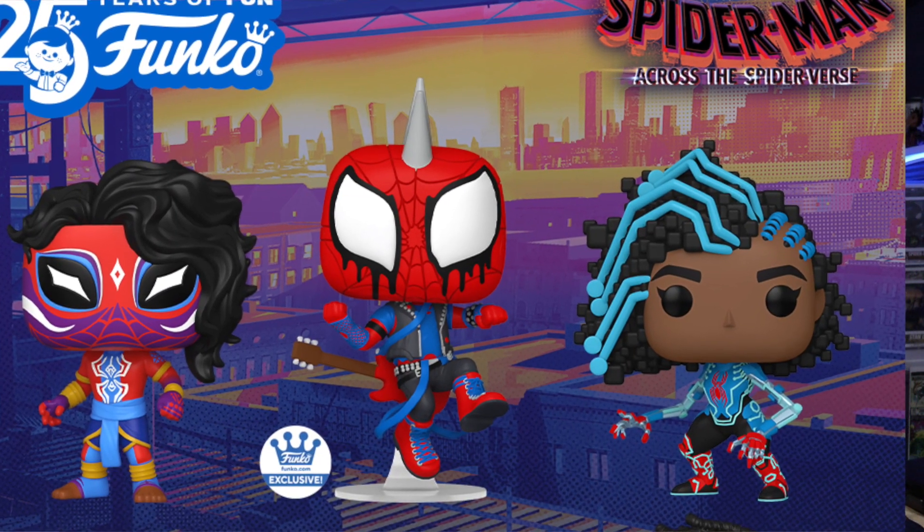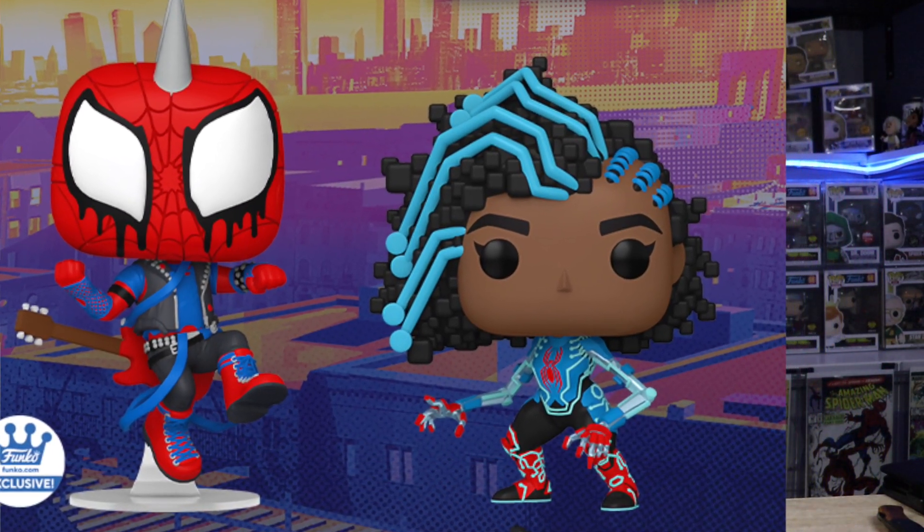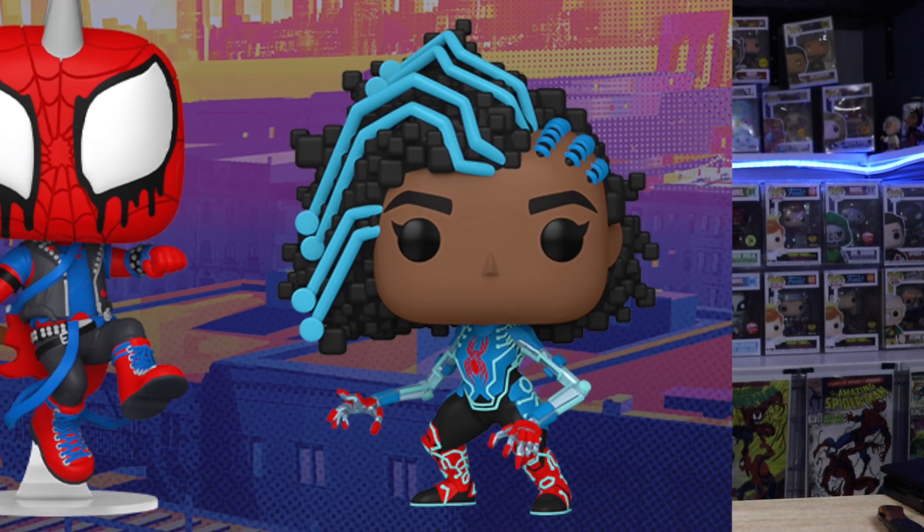We do have Spider-Byte. She is looking super sick. Her arms look like they're mechanical, and she looks like she has basically circuits running through her hair. I really love that pop.